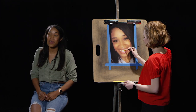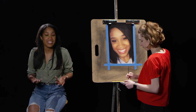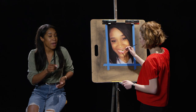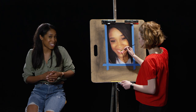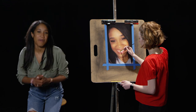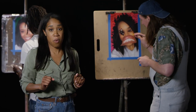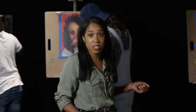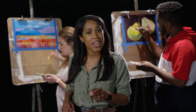Depth of media is where you feature the one thing you do best and give us three to four examples of that particular medium. You can show us ceramics, animation, sketchbook pages, robots, even game art. If you're a painter, you can explore different styles with the same subject, or different subjects with the same style. For example, if you're really good at portraits, do three to four of them in different styles. Or if you're really good at a particular style, paint three to four subjects in that style — and voilà, you'll nail the depth of media.